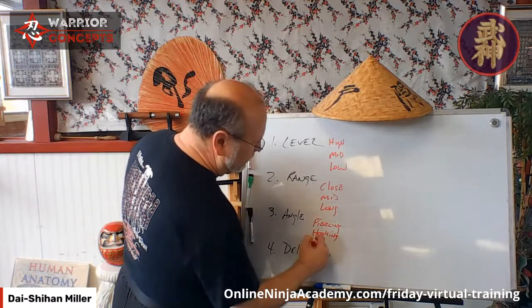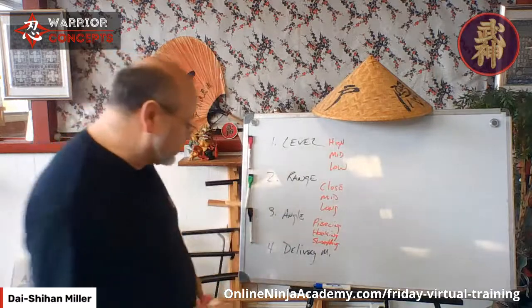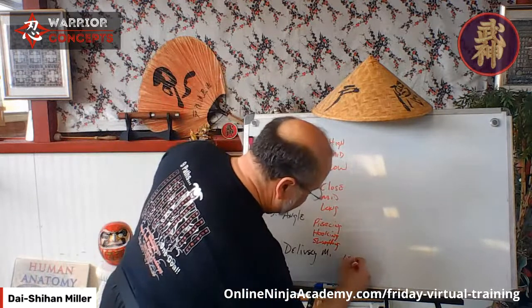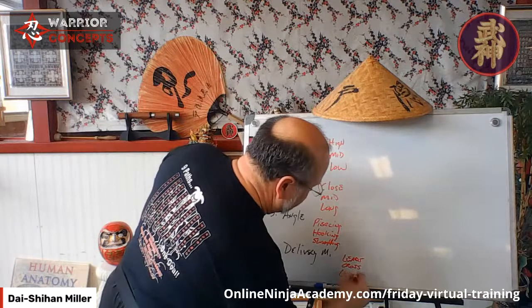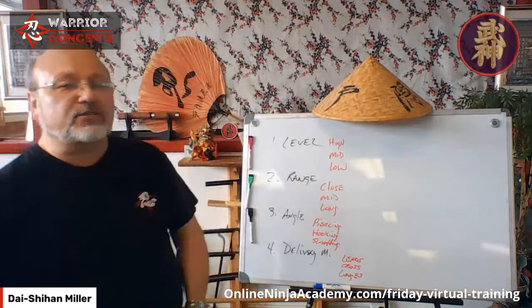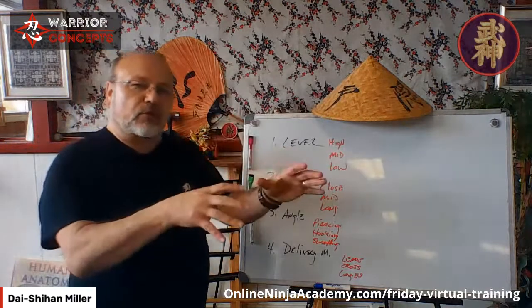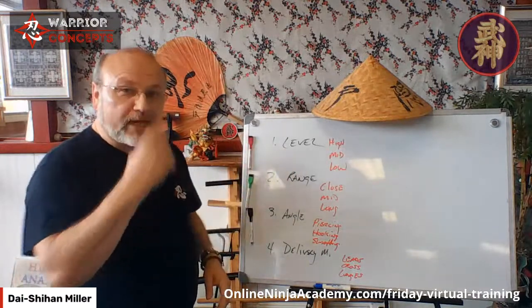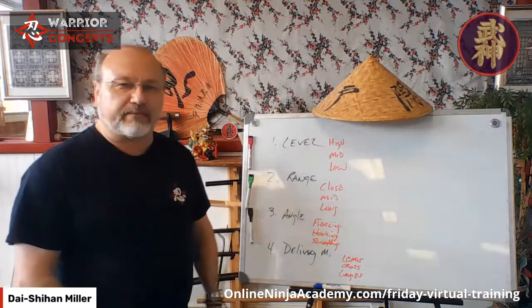For angle we have Piercing, Hooking, and what I'm going to call Swatting. For delivery methods we have Leads, Crosses, and Lunges. Most people in the budo community don't know anything outside of a lunge because, well, that's the traditional way to do things. Nobody learned to go into the scrolls and see that if you have your distancing and situational control right, he's forced to throw a long-range strike — so you can use a lead or a cross because you've controlled the range.